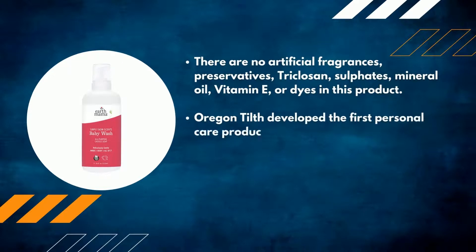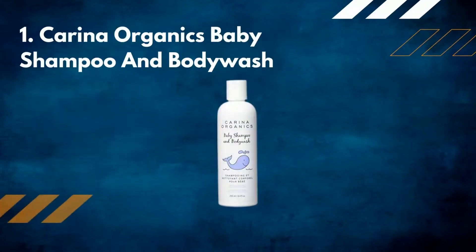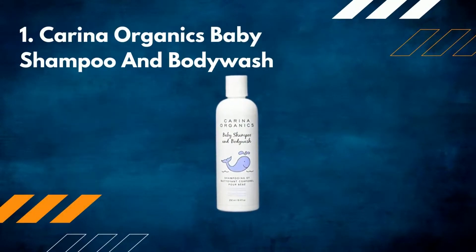The company developed the first personal care product in the United States to be certified to the NSF/ANSI 305 standard for personal care products containing organic ingredients. Number one: Carina Organics Baby Shampoo and Body Wash.